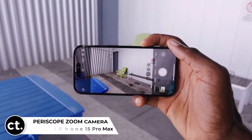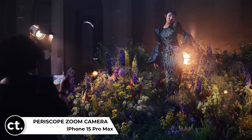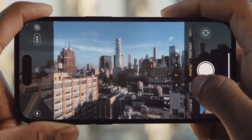Periscope telephoto camera for the iPhone 15 Pro Max. Hold onto your seats, photography enthusiasts — the iPhone 15 Pro Max might boast a periscope telephoto camera granting up to 5x or 6x optical zoom, double that of the iPhone 14 Pro Max.